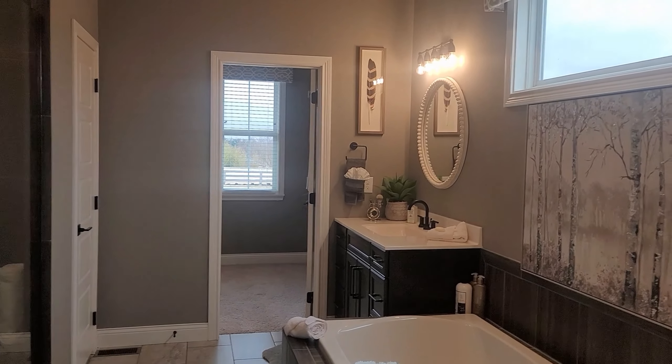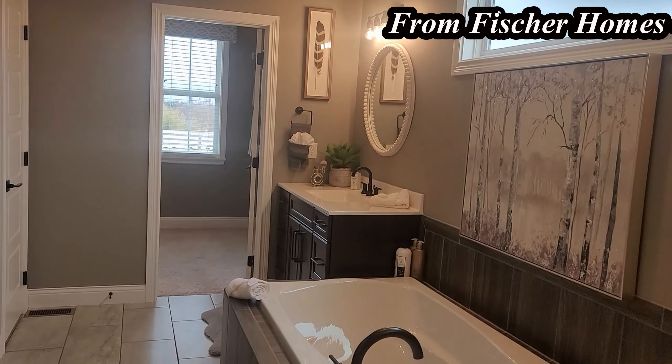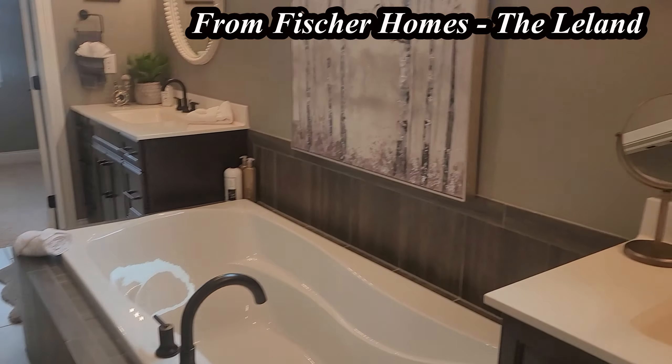Hi and welcome back to another model home tour. We're going through the Fisher Homes Leland, which is located in Chesapeake Subdivision in Pickerton, Ohio. We're starting off in the owner's suite, which is on the first floor.